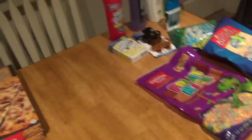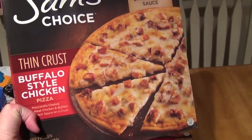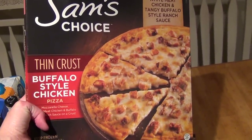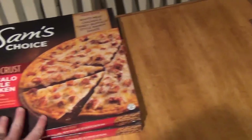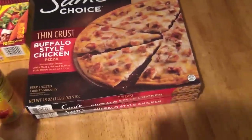Moving on to Walmart, there were a few things that I couldn't pick up at Aldi's, and I think I'm going to go to Aldi's tomorrow, but I have so much to do I'm not quite sure. I did pick up two of these Sam's Choice Buffalo Style Chicken Pizzas. These are really good if you haven't tried those. They're usually always out, so I was really excited to actually find those at Walmart. I got two of those.